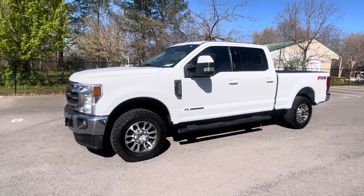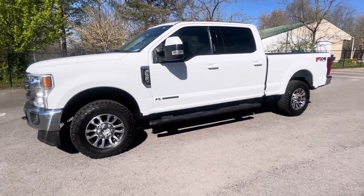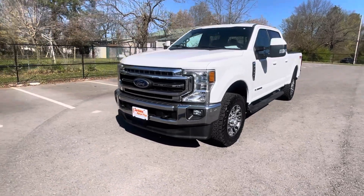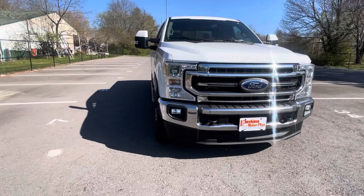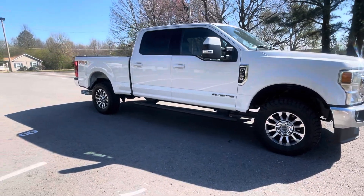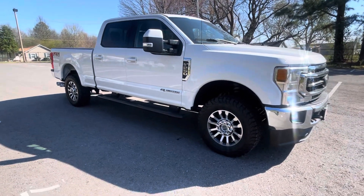Good morning. This is Chris at Perkins Motorplex getting a look at the 2020 F250 Lariat. This is the FX4 model Powerstroke diesel — really, really sharp truck. We're going to get up close to it here in just a second and show you anything at all that I see. The truck is in really good condition, but we'll point out anything at all as we go around. Just want to get you a look at the stance of that truck.